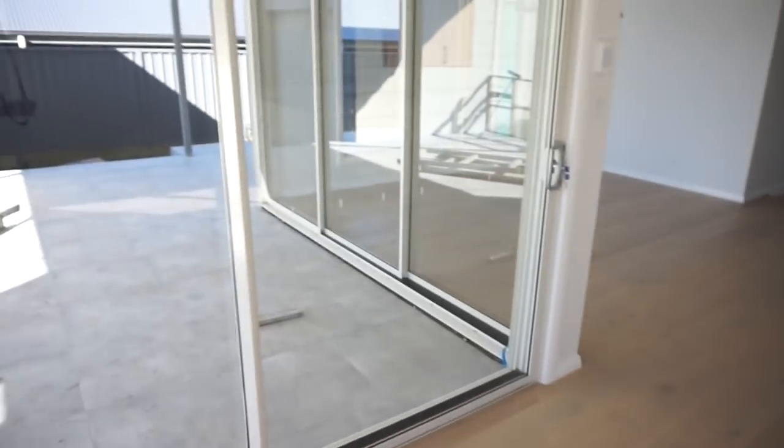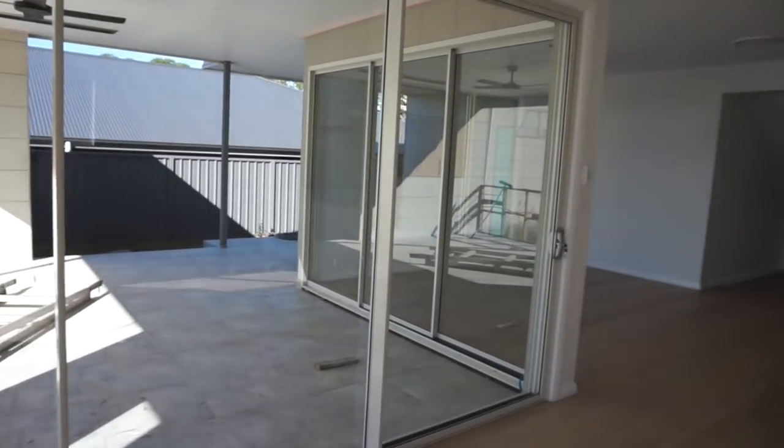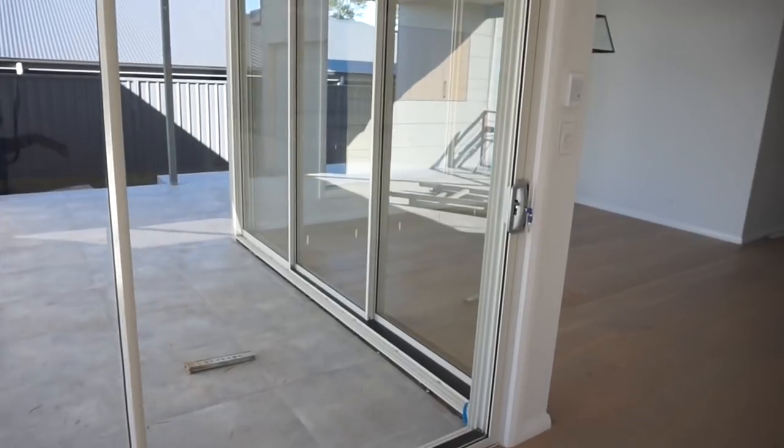Over here is going to be the lounge living area. One thing I love about this house is how we made it really open - we've got big doors and big windows to make it feel really breathable and airy. And here we have the kitchen. This is my favorite area of the house - it is honestly my dream kitchen.